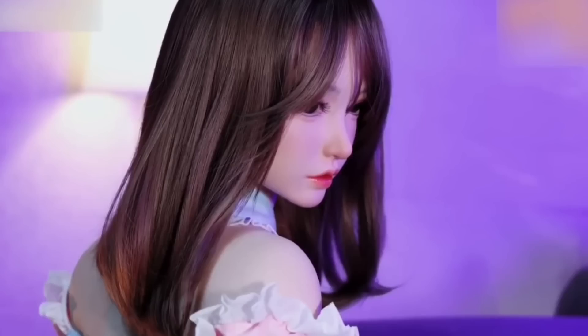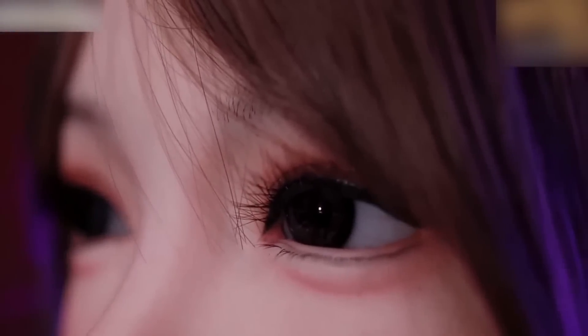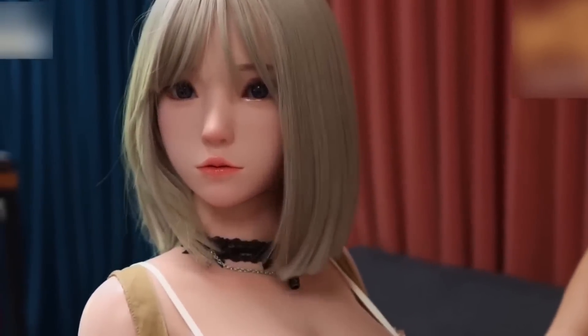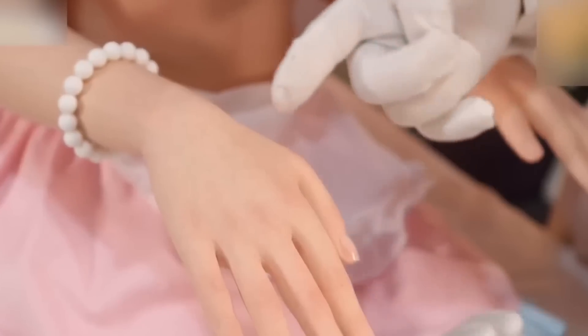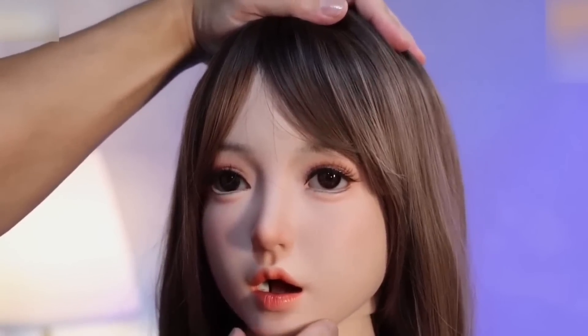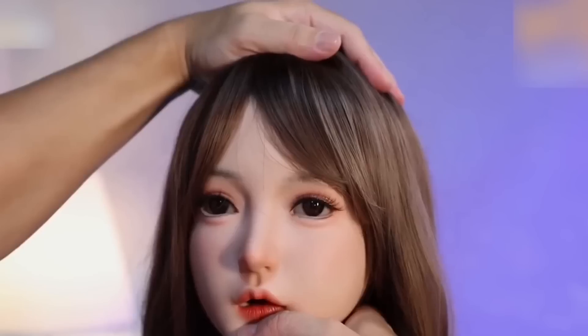Jimei Fang stands out for its intricate detailing even in its standard configuration. Features like sculpted facial details and textured skin, often reserved for higher-end models, come standard here, showcasing Candidol's commitment to quality. With its accessible pricing, the Jimei Fang opens doors for new collectors and seasoned enthusiasts alike, offering a robust, affordable introduction to the world of realistic robotic dolls.